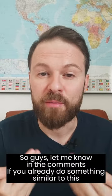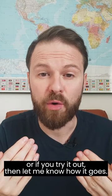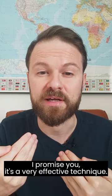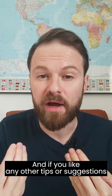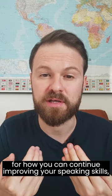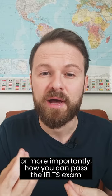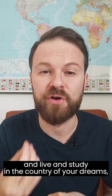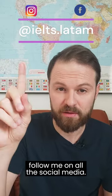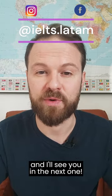So guys, let me know in the comments if you already do something similar to this or try it out, then let me know how it goes. I promise you it's a very effective technique. And if you'd like any other tips or suggestions for how you can continue improving your speaking skills, or more importantly, how you can pass the IELTS exam and live and study in the country of your dreams, follow me on all the social media, send me a message, let me know how I can help. And I'll see you in the next one.